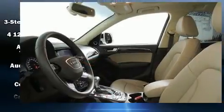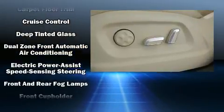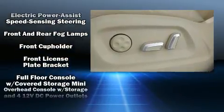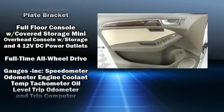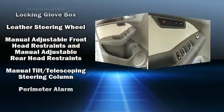All of the premium features expected of an Audi are offered, including variably intermittent wipers, a leather steering wheel, front and rear air conditioning, front fog lights, and the power moonroof opens up the cabin to the natural environment.